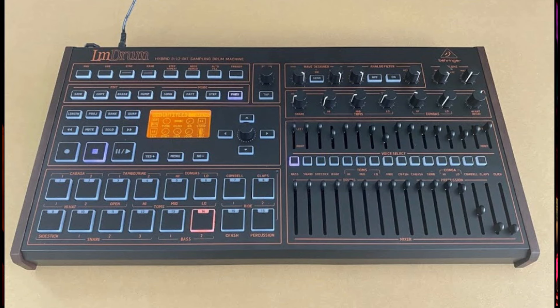Was it the 909 or... who knows? 606, 505, 202, 304 — sounds like Peugeot car models! Next one is called the LM Drum — no clues there. This is Behringer's interpretation of the Lin Drum.